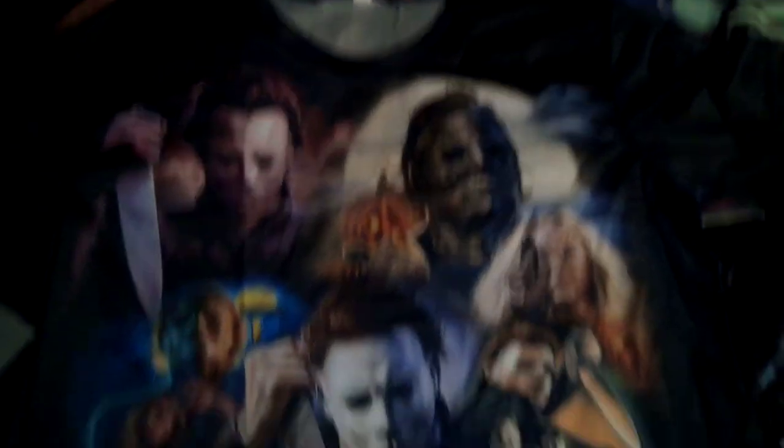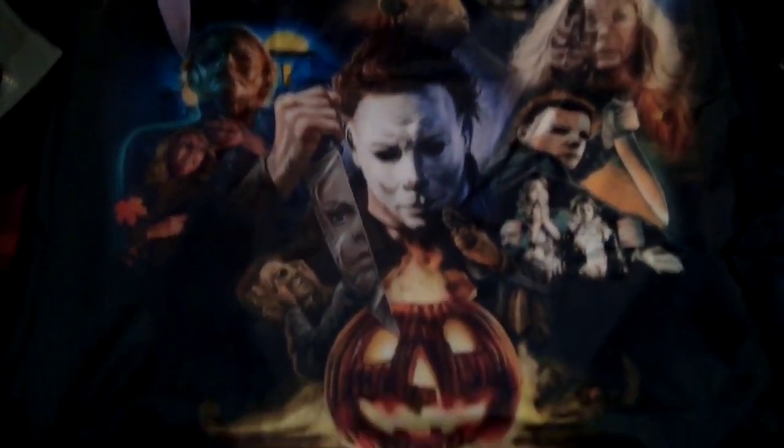Next shirt is this one right here, which is a Halloween inferno shirt. It's actually pretty neat — I love this shirt. I also got that shirt for Christmas, so that's the second shirt I got.